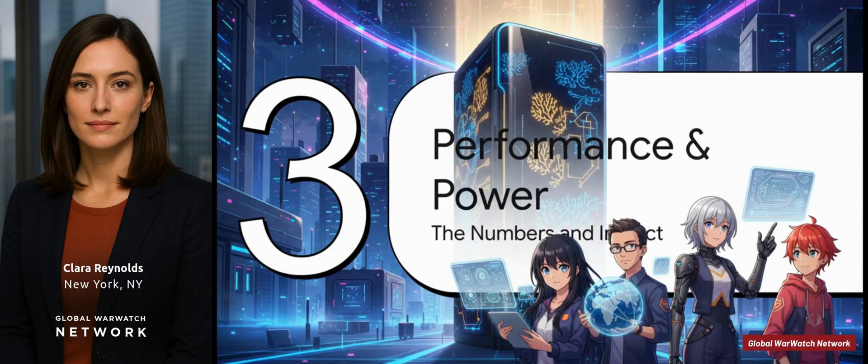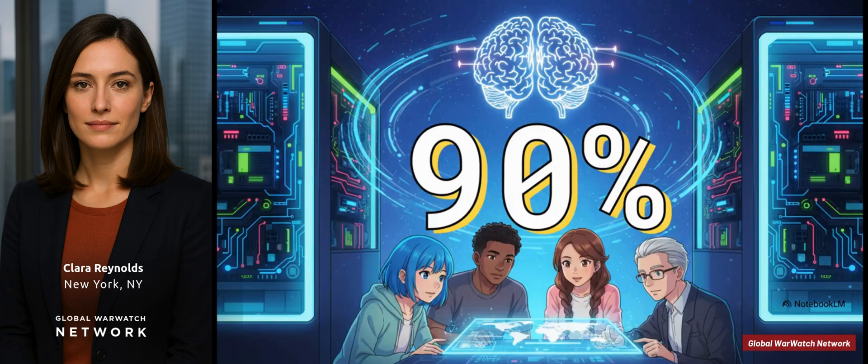The actual performance specs are where you sit up and take notice. This is where you see just how much of a leap forward this thing really is. 90% lower energy consumption — that is just staggering. To put it in perspective, some of these big traditional data centers use more power than entire cities. So the BIE-1 isn't just about saving money on the electric bill — it makes this kind of powerful AI way more sustainable and available to way more people.